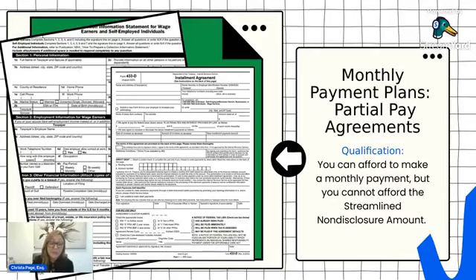If you cannot afford the non-disclosure agreement payment, the next thing to look at is a partial payment agreement. These are financial-based, so you are required to submit financial information to the IRS, and they sometimes will require evidence. On the screen you can see two forms. The 433D we already talked about is just to give the IRS your direct debit information so they can debit your account for the payment each month.